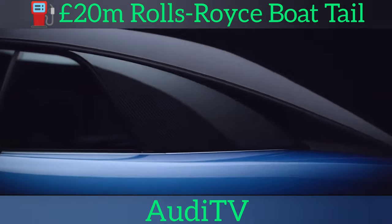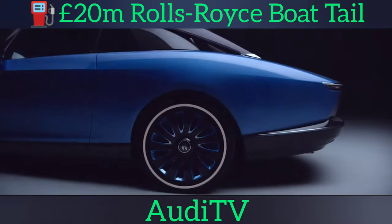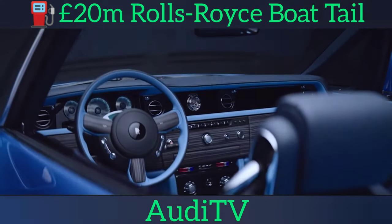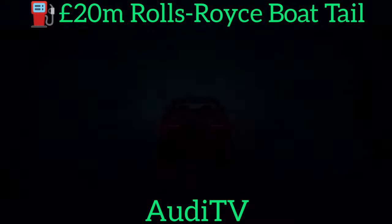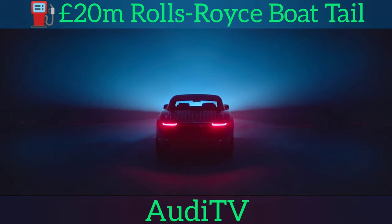A bold and imposing two-door, four-seat Grand Tourer, the car is 5,900 millimeters long and has a removable canopy roof. Three examples have been hand-built, heavily customized to the desires of their buyers, who were involved throughout the entire design process.